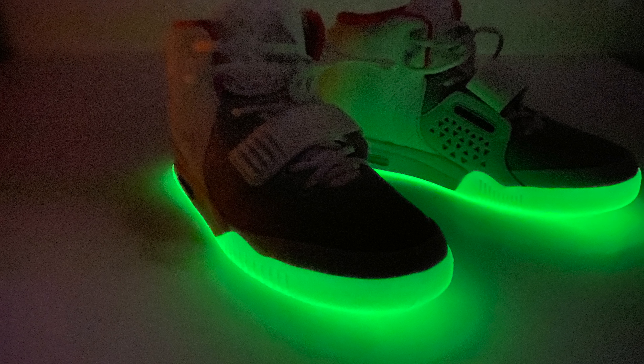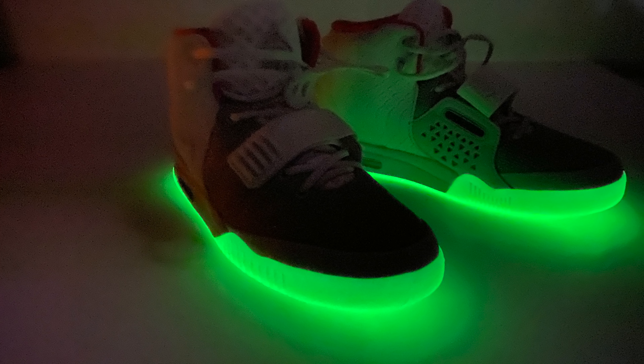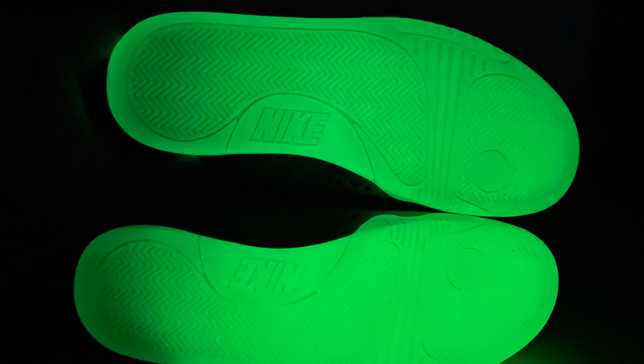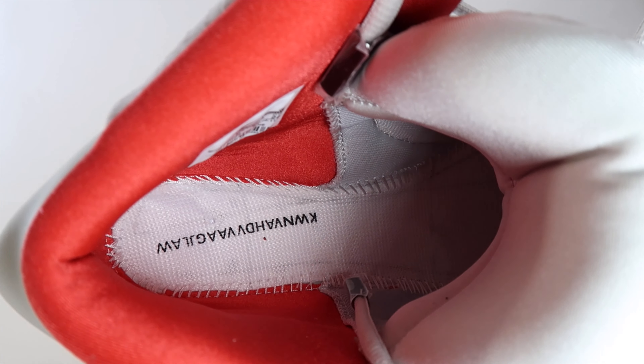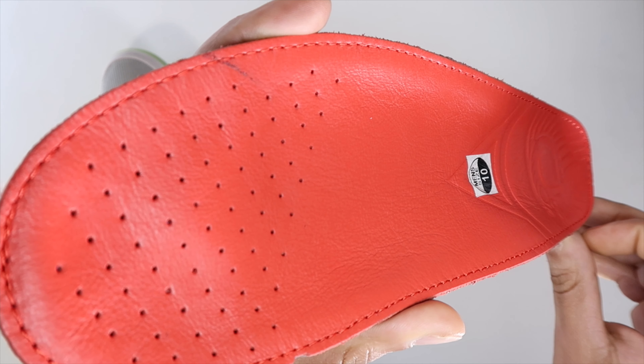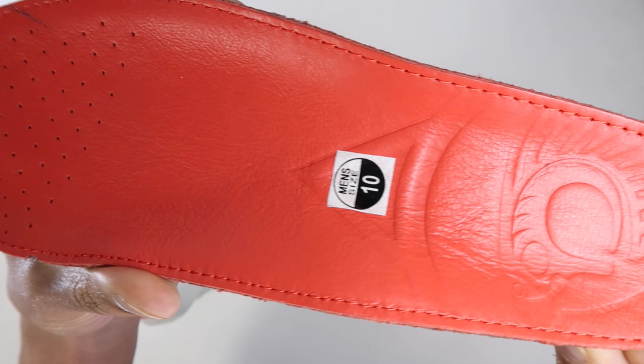The glow-in-the-dark bottoms — I took this picture with my iPhone 11 right when I was observing them. As soon as you walk back in your house from wearing these shoes, like taking out the trash, they're going to light up. Here's the insole — it's a men's size 10.